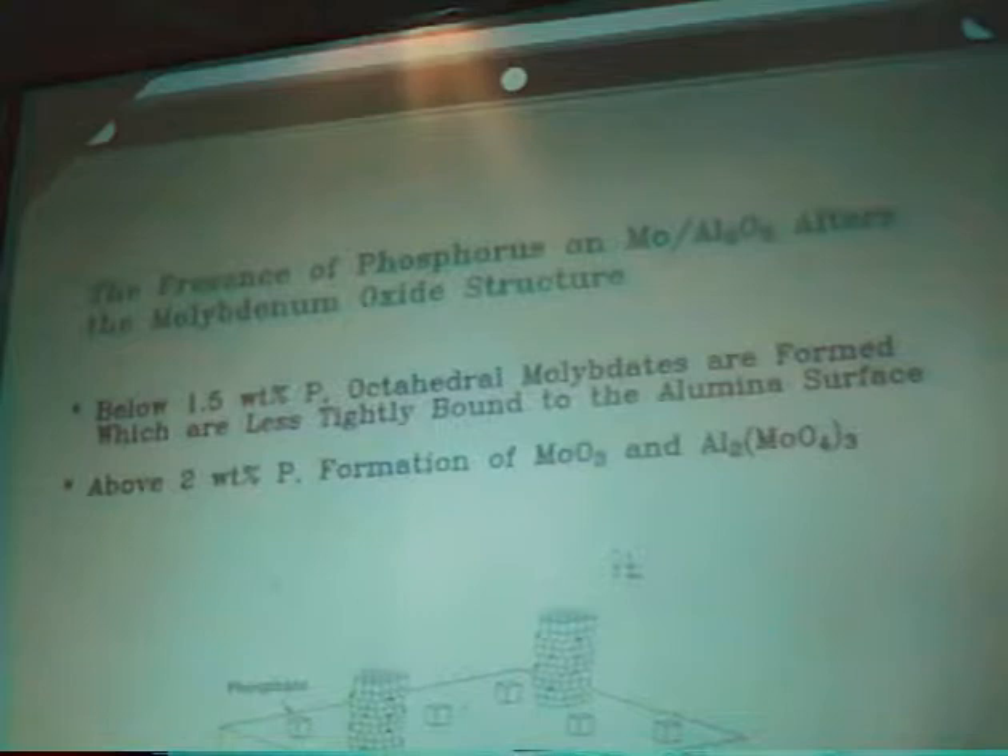The phosphates could be acting in two ways. We know the orthophosphates that form on the alumina have some acidity, so we think that could be altering the equilibrium between tetrahedral and octahedral molybdate. Also, especially at higher loading, you start getting some physical blocking of the alumina surface.